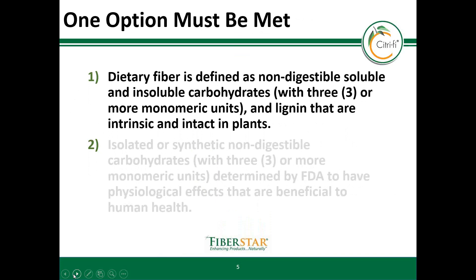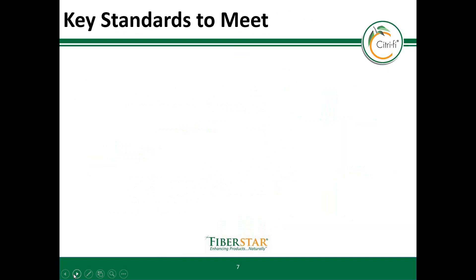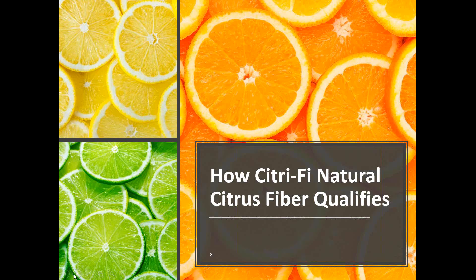In this instance, Citrify qualified under criteria number one. Under criteria number one there are four important requirements that must be met. These include soluble and insoluble non-digestible fiber, monomeric unit composition, and lignin that is intrinsic and comes from a plant source. In relevance to Citrify, this means that Citrify is derived from plant material, contains soluble and insoluble fiber, contains three or more monomers, and is comprised of lignin that is both intrinsic and intact.